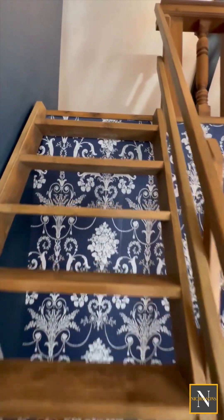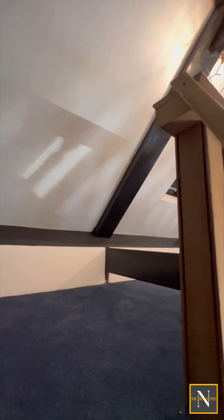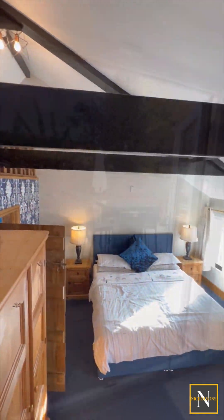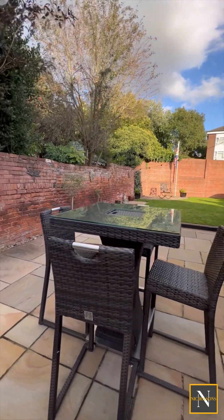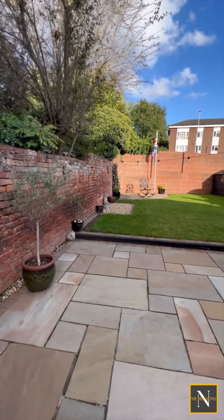The mezzanine would be ideal for storage or could be a great little play area. Heading outside, we've got a large Indian sandstone patio which then leads onto a lawn, all enclosed behind a combination of walling and fencing.